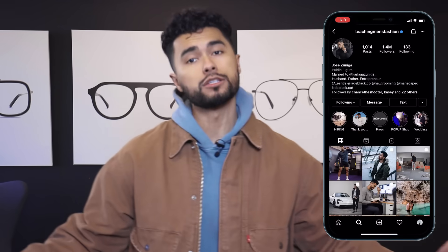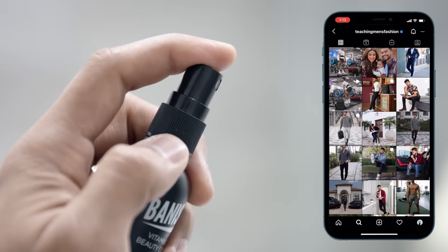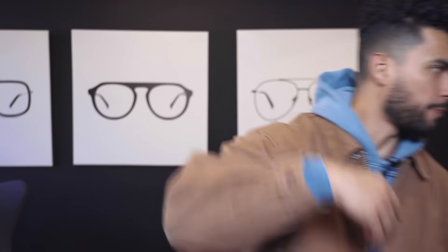Bro, your hair looks messy. I hate to break it to you, but it ain't your fault. It's because nobody's told you that these six hair mistakes that I'm going to talk about in this video will make any dude's hair look messy. Let's hop into this.